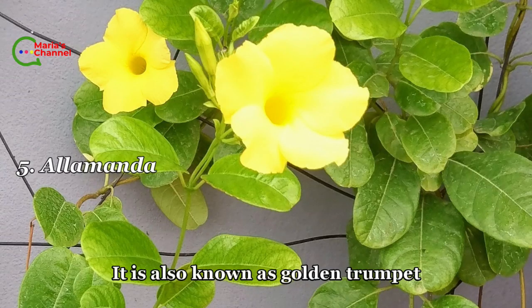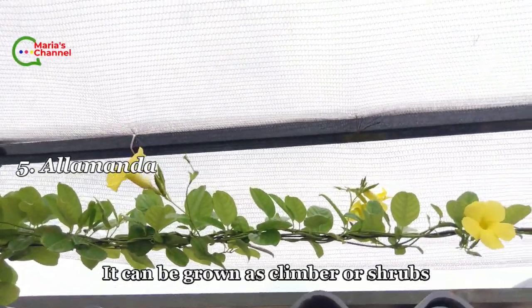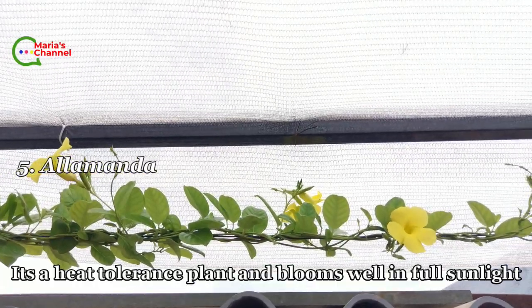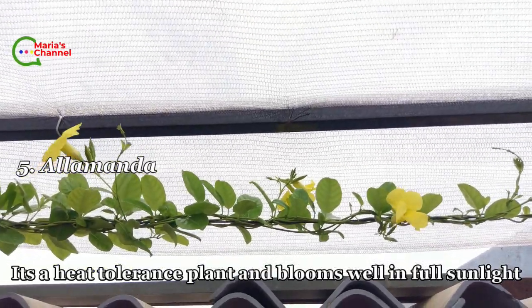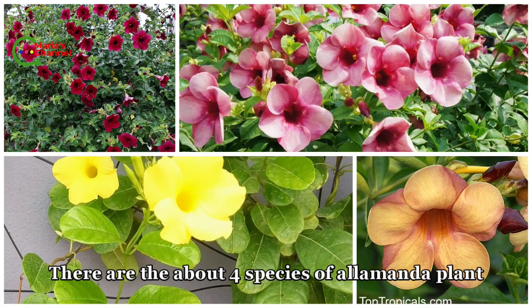Fifth is allamanda, also known as golden trumpet. It can be grown as a climber or shrub. It is a heat-tolerant plant and blooms well in full sunlight. There are about four species of allamanda.